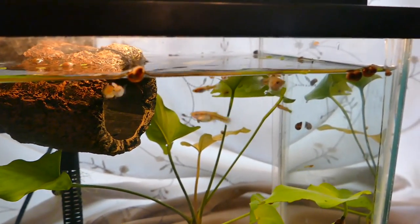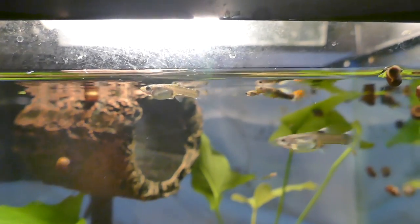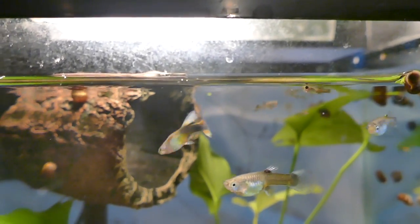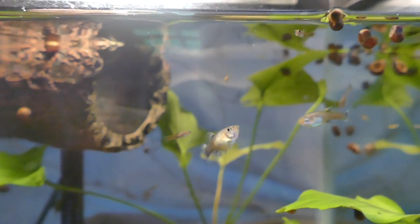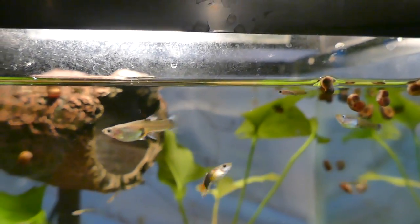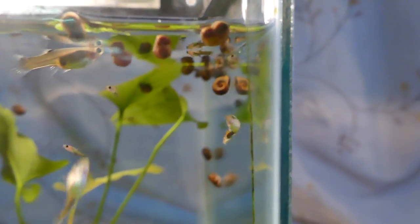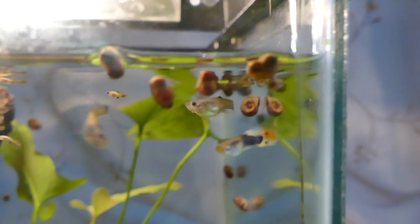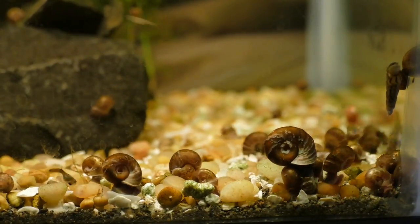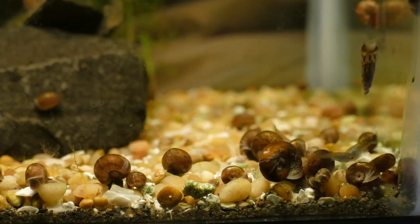Over here we have the guppy tank with all of the juvenile and baby guppy fry. This is kind of a feeding tank — occasionally I will take some of the older guppies to feed them to the turtle. But I do consider them pets as well because I like watching the fry, they're really cute. We also have all the ram's horn snails in here. I'm going to show you a time-lapse because the time-lapse of the snails always looks really cool.